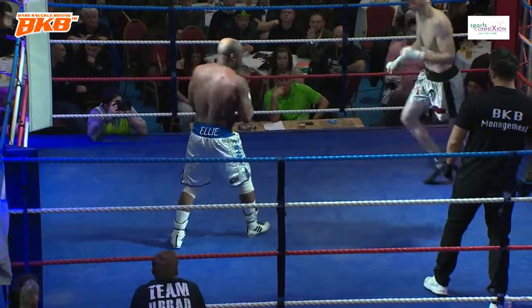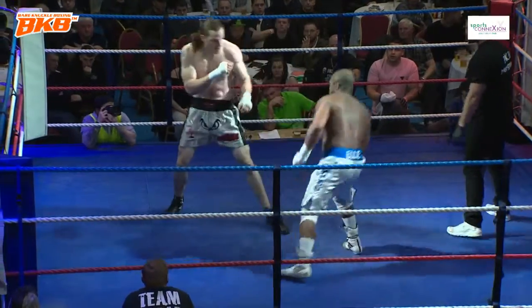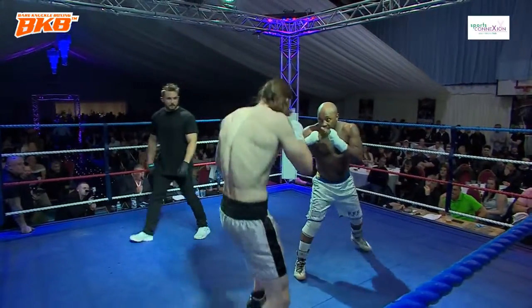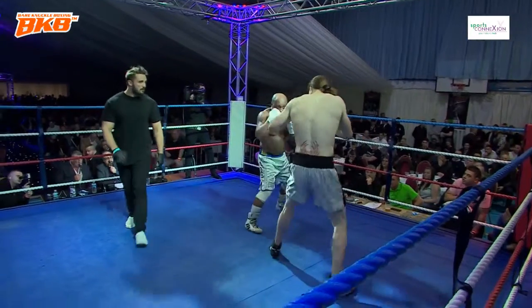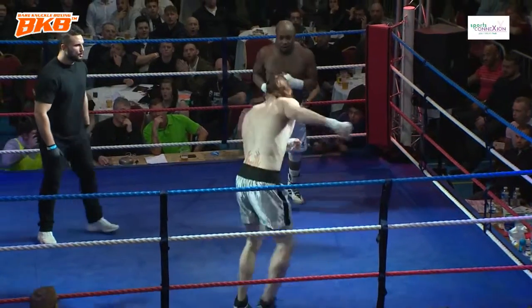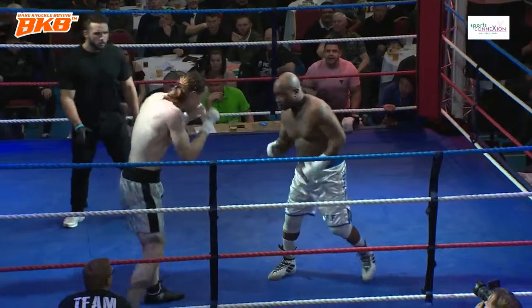Radford known as Little John — well, he's from Nottingham, so there's no surprise in that. And there's nothing little about the lad. It's a very good opening round. He's got that defensive awareness. Great shot over the top — big right hook. What a cracking right hook.